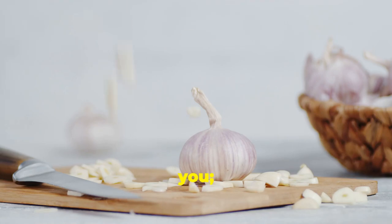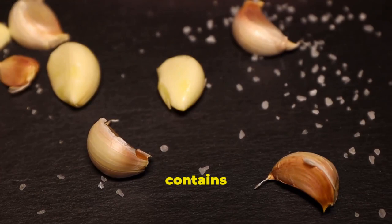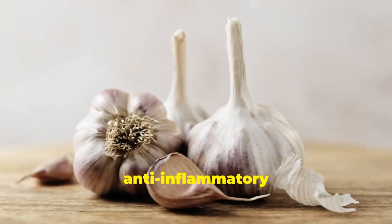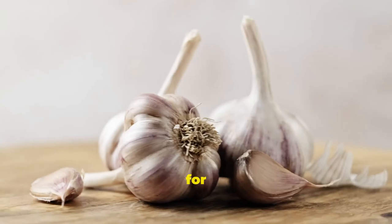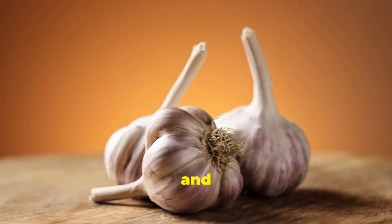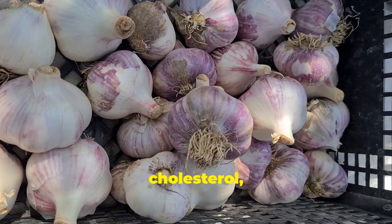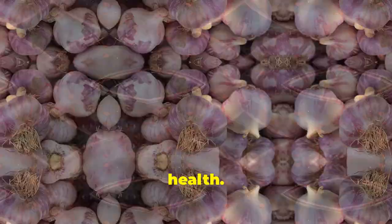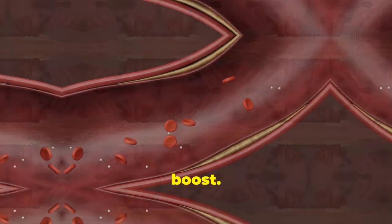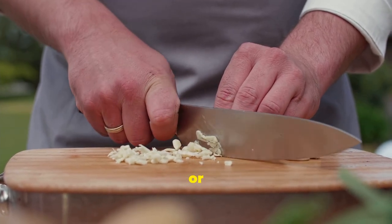Don't let its small size fool you — garlic packs a punch when it comes to flavor and health benefits. Garlic contains allicin, responsible for its aroma and health benefits. Allicin has anti-inflammatory properties, helpful for both diabetes and kidney health. Inflammation can damage blood vessels and organs, so keeping it in check is crucial. Garlic also helps lower cholesterol, which is important for managing diabetes and kidney health. Add garlic to sauces, soups, stews, and marinades for a health boost. Roast whole garlic bulbs for a mellower flavor, perfect for spreading on bread or topping vegetables.